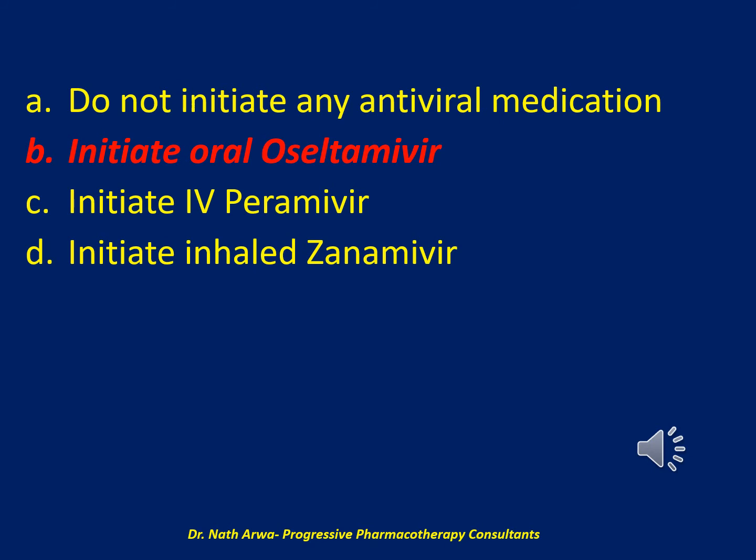In hospitalized patients, intravenous peramivir is reserved for patients who cannot absorb oral oseltamivir — for example, because of gastric stasis, gastrointestinal bleeding, or malabsorption — because data supporting the use of peramivir for severe influenza in hospitalized adults are lacking. Although this patient presented for treatment more than 48 hours after symptom onset, some data suggest a benefit in hospitalized patients even when antiviral treatment is started after more than 48 hours have elapsed since symptom onset.